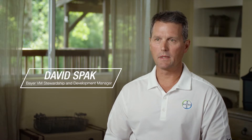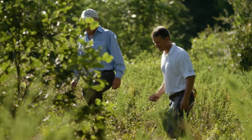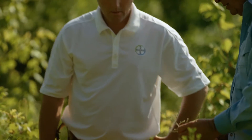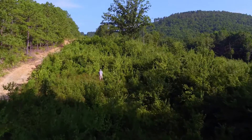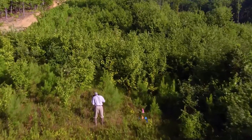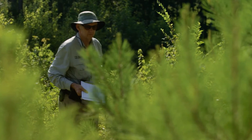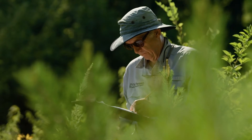Every day is different — the customers we work with have so many unique issues and problems we're trying to solve. We're developing this partnership between IVM Partners and our customers, trying to document the benefits of using IVM on their properties and showing them that IVM can help promote pollinator habitats, which is a good sustainability message to their customers.